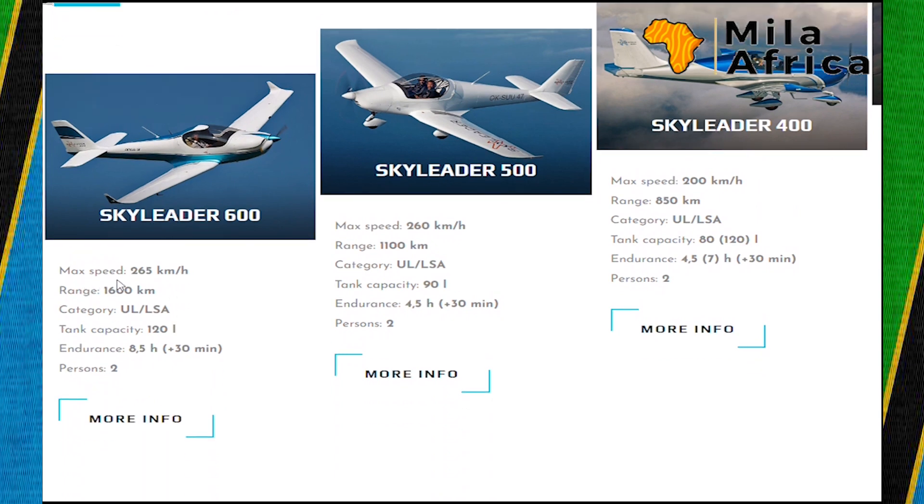Here are some of their models: the Sky Leader 600 has a maximum speed of 265 km/h and a range of up to 1,600 km with a two-person capacity. The Sky Leader 500 has a maximum speed of 260 km/h and a range of 1,100 km. The Sky Leader 400 has a speed of 200 km/h, and the Sky Leader 200 has a range of 1,000 km.